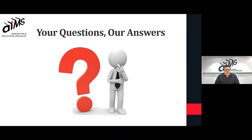Now I'll answer some of the questions received during this session. Number one: is the IELTS exam compulsory? Yes — if you are moving to an English-speaking country such as Australia, Canada, or New Zealand, you do need the IELTS exam.